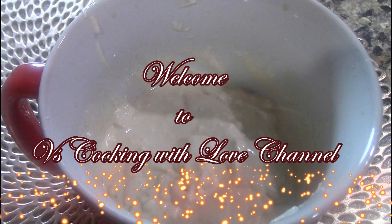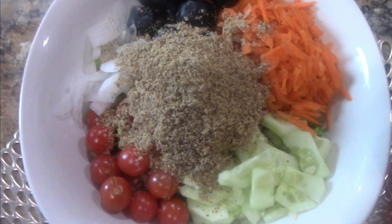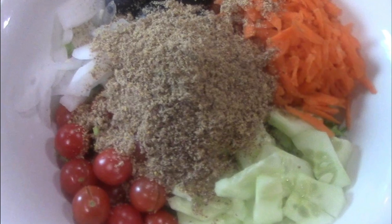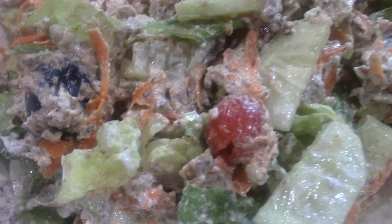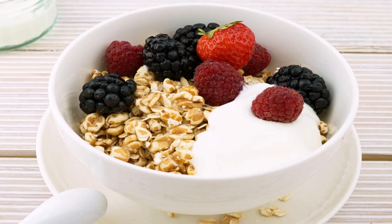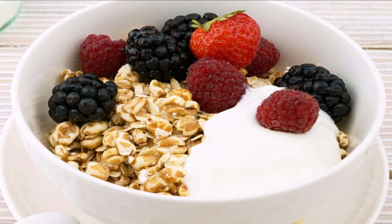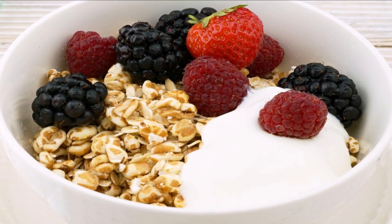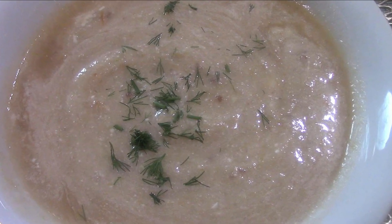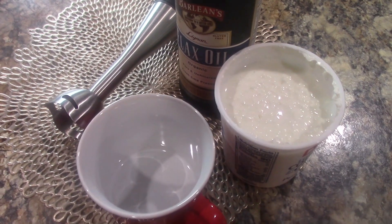Welcome to V's Cooking with Love channel. Let me walk you through how I make this delicious salad even more delicious — and it really is. When you get used to this mix as a dressing, you can eat the salad with anything. You can also incorporate it into breakfast by adding fruit to the mix, or even to your oatmeal.